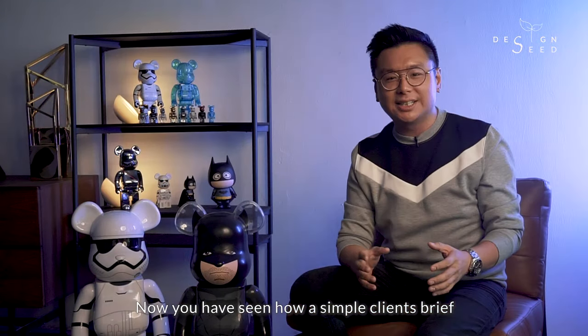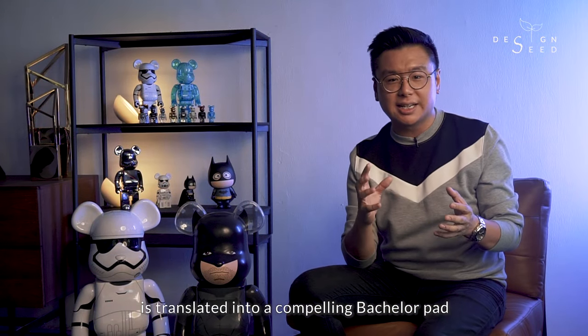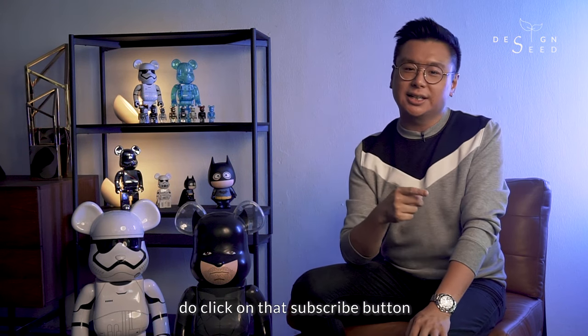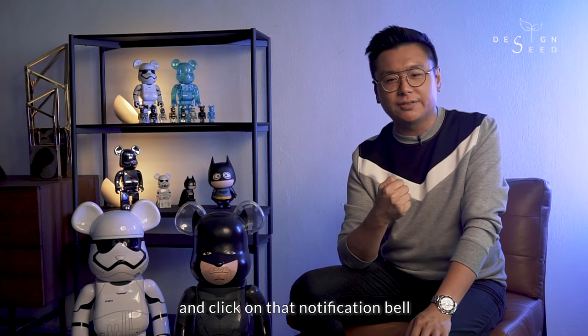So now you have seen how a simple client's brief is translated into a compelling bachelor pad. To see more exciting videos like this, do click on the subscribe button and click on the notification bell.